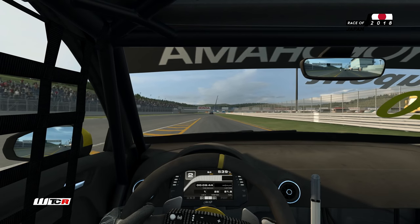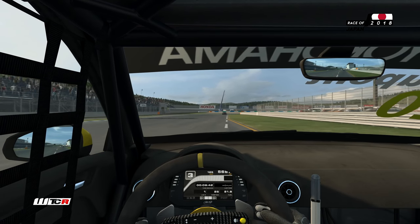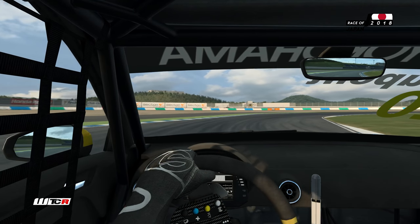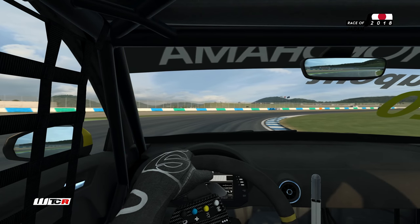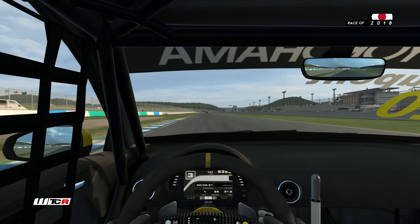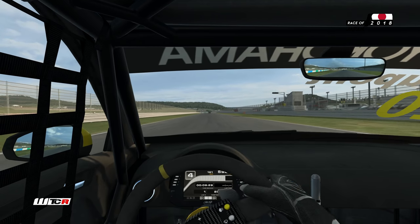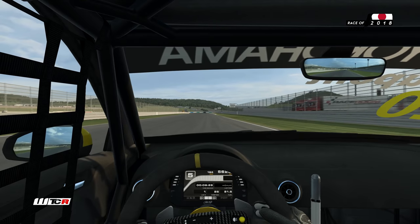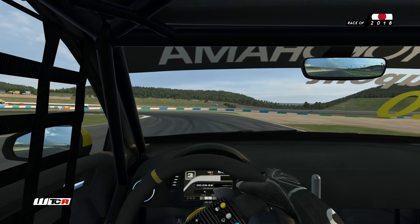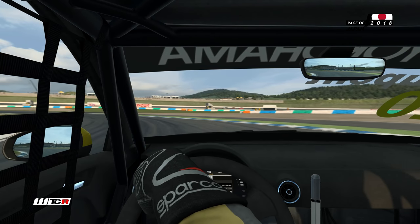On quitte la voie des stands. Vous l'avez vu pendant le tour de présentation : un circuit très technique, très long, très vallonné également. Pas mal de courbes rapides, ce qui n'est pas forcément le point fort de l'Audi. On va voir comment on peut se battre face au chrono dans cette avant-dernière séance de qualification de la saison.